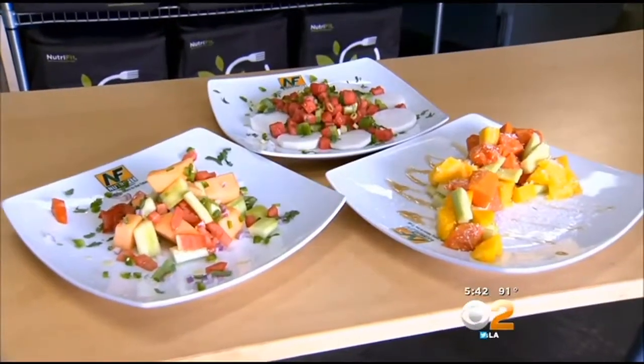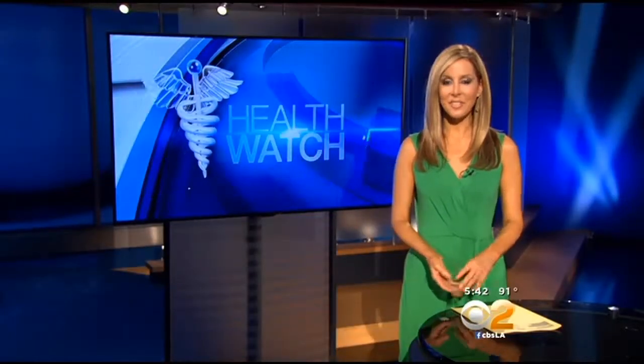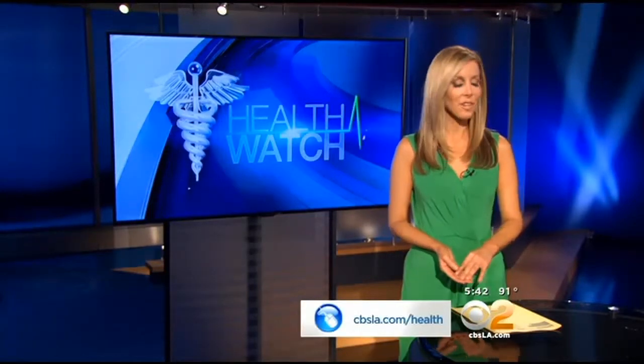These dishes help your body retain the nutrients that come in the other foods that you eat. And you can make them yourself — they only take minutes. They're so good. Go to cbsla.com and click on health to get the recipes. Full of vitamins. Eat your water.